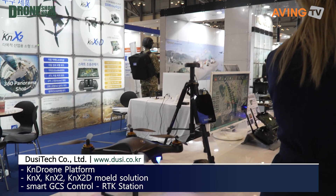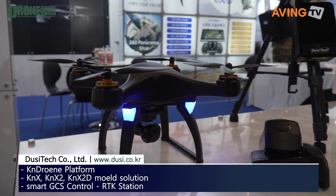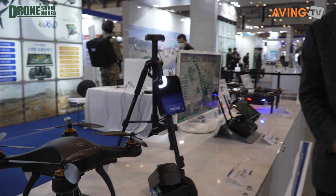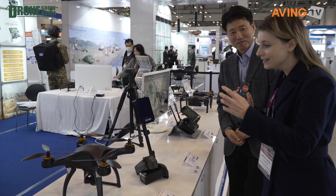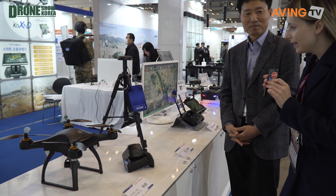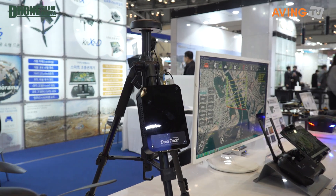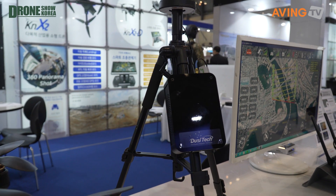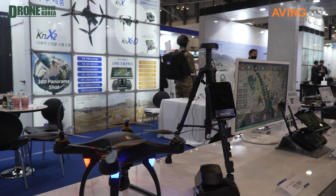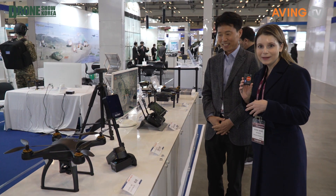This first one here is for navigation. There's also this drone called the KN Drone, which stands for Korean Navigation. It's less than 15 kilos and they've been working on it for several years. This was their first original model, and over the last couple of years they've been developing and adding different features.